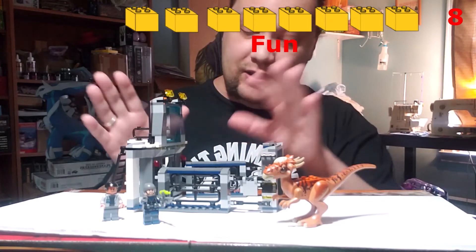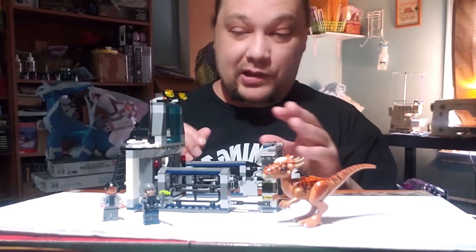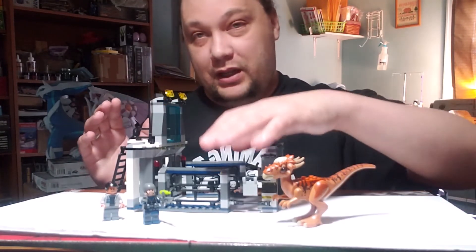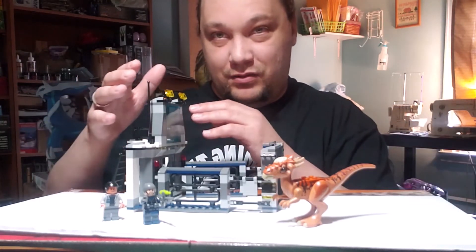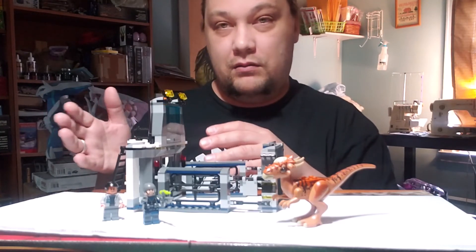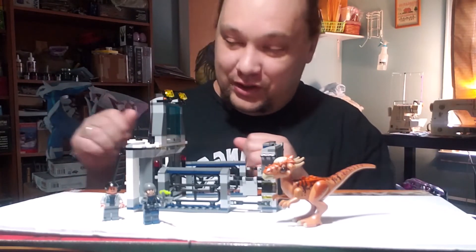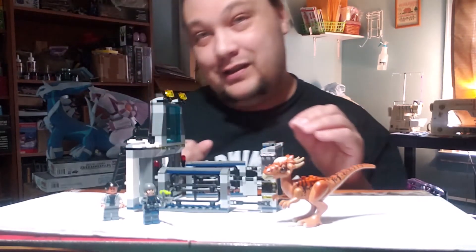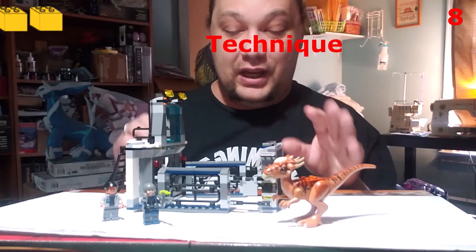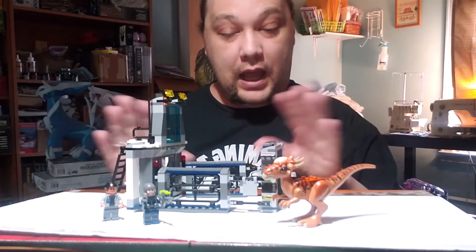For techniques: there wasn't a lot of really amazing building techniques. It's a nice build from the front, but at the back it becomes kind of simple — large pieces stacked on top of each other. That's something you'd see in a four-plus set, but this is a six-plus set. I ended up giving technique also an eight. That brings the average to an 8.5 — it's a very 'meh' set.